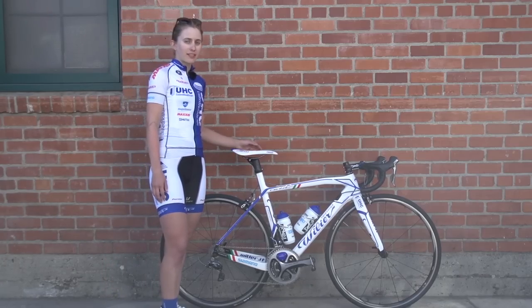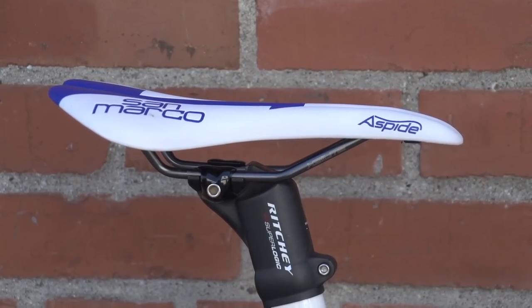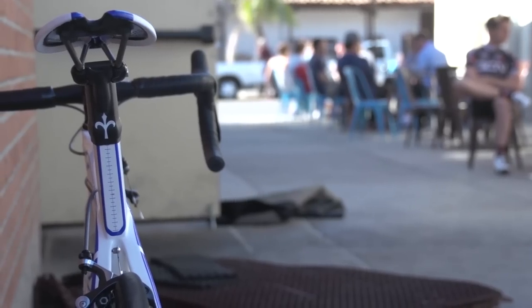San Marco Espide saddle — it's unisex, as well as the frame. It's not women-specific, so we ride the same bike as the men's team.